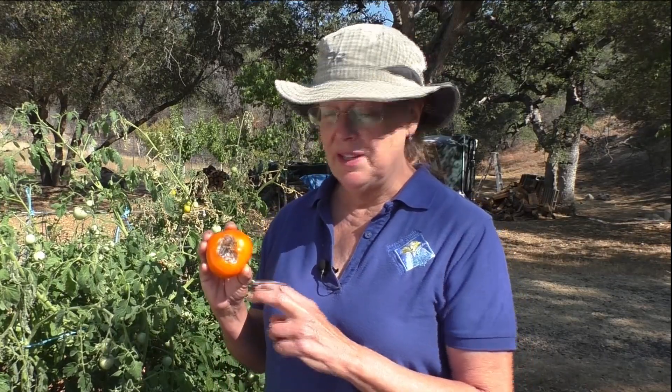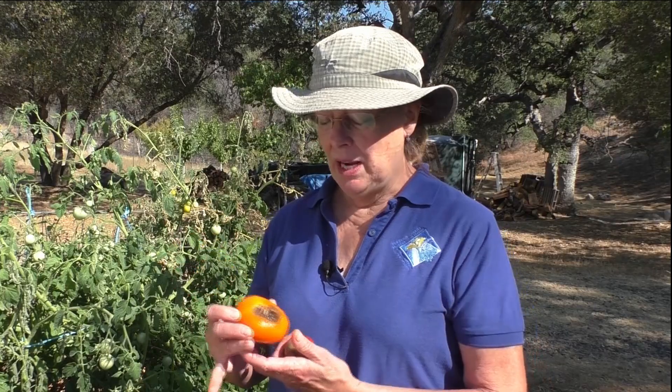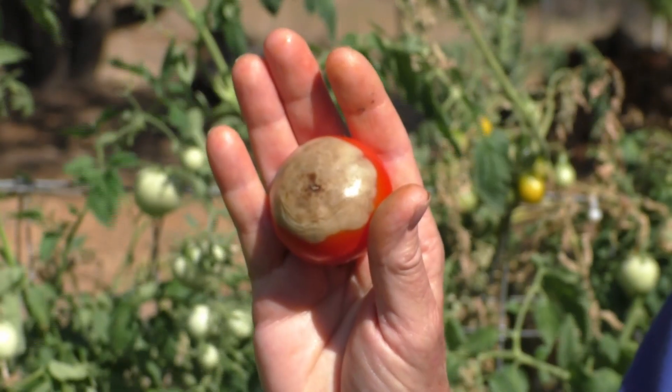When the fruit matures and becomes full size, the scar will show up as this leathery brown or black rotting material. Or sometimes it'll show up as a sort of mushy, watery flesh, but this is actually more of a rarity.